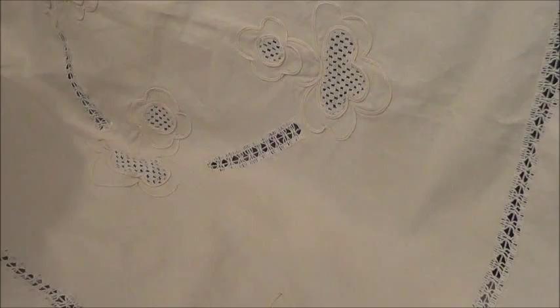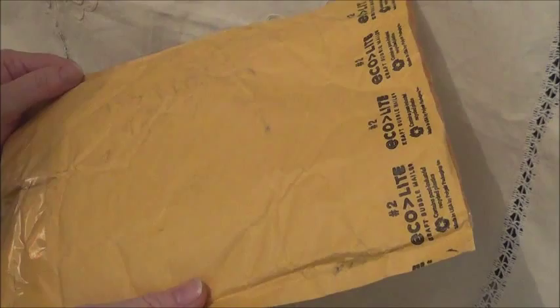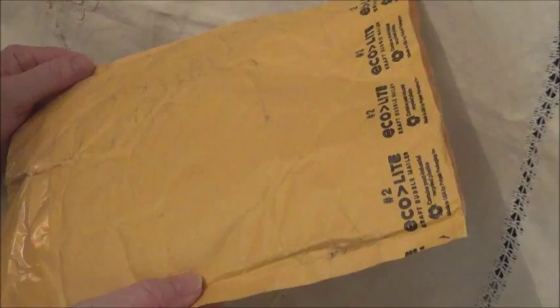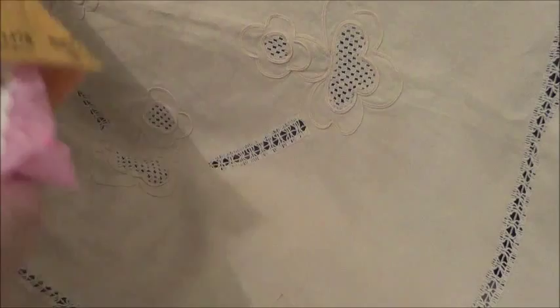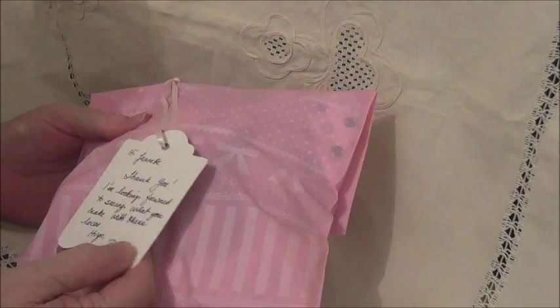Hello everyone. I just thought I'd share with you a couple of things today. I don't normally do a lot of haul videos, but I did recently purchase a couple of items online. One was from Zendalee, who is Rosella. Her channel is Zendalee. She sells beautiful wedding appliques and every so often she'll sell some really nice vintage laces, and I was fortunate enough to grab a couple of her this time around. I do buy from her quite regularly, but I don't always do videos mentioning it.